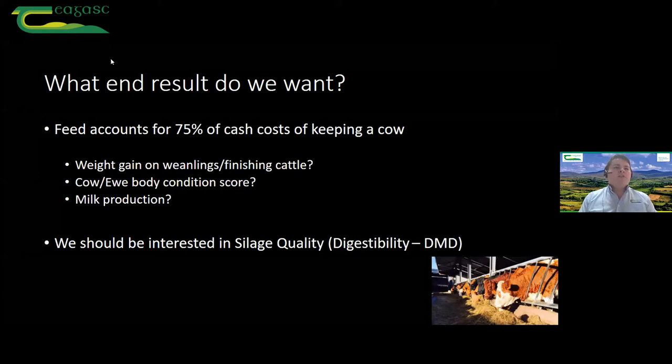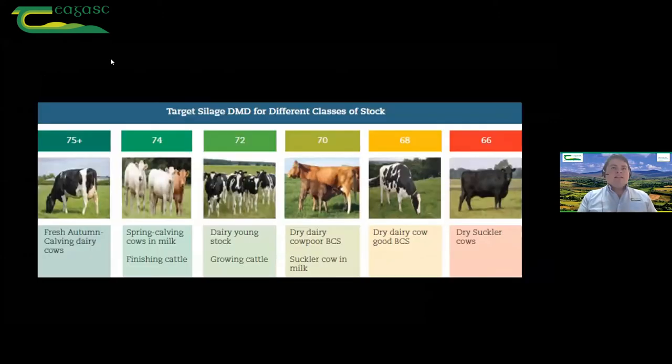For those on the dairy side, milk production — the more milk we can produce from grass and from grass silage, the cheaper it can be produced. The number one parameter we look at when talking about silage quality is dry matter digestibility. When we look at silage, we're looking at the dry matter, but not only are we looking at the dry matter — we're looking at how much of that we can actually use. The more of that dry matter that we can use, the better our animals are going to do.